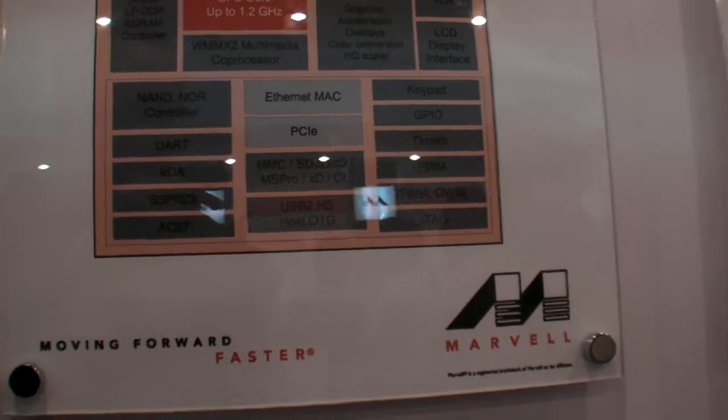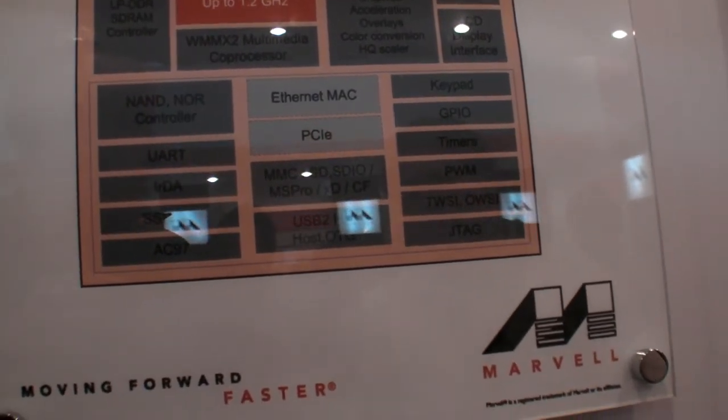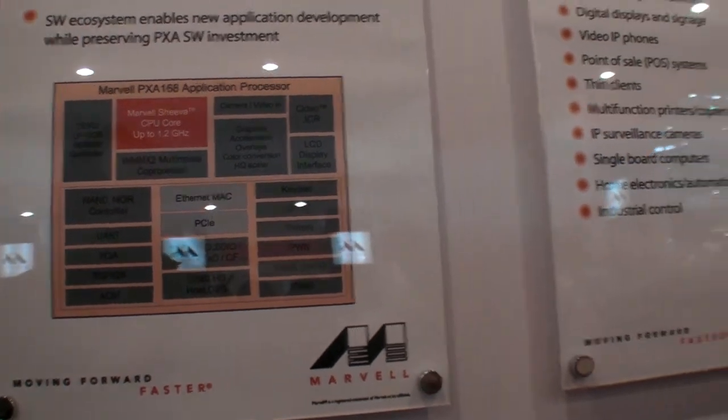Marvell has ARM CPU, ARM architecture licensing. So we have here the ARM core — we don't call it ARM core, it's ARM-compliant core because we have an architecture license. Our core is built ground up from the hardware; it's our hardware.